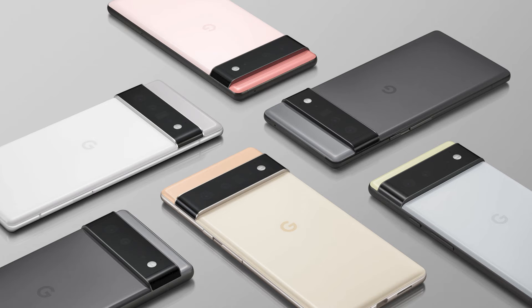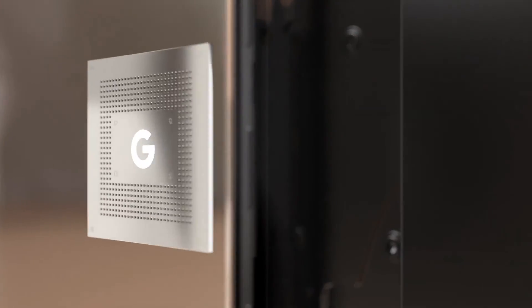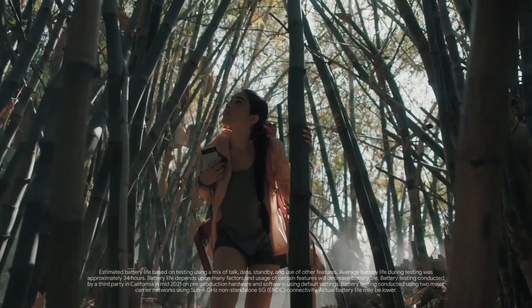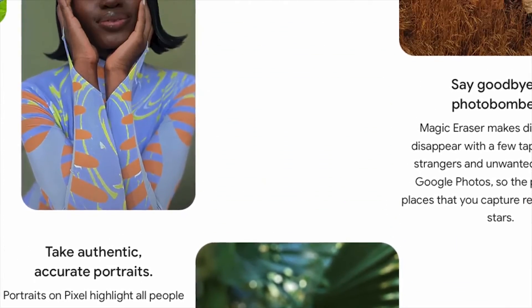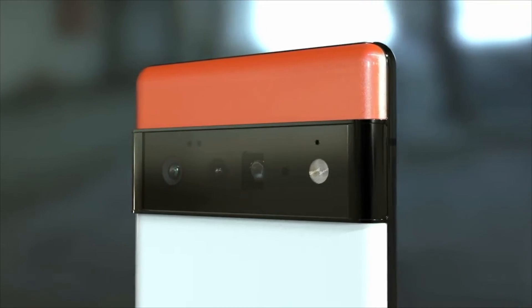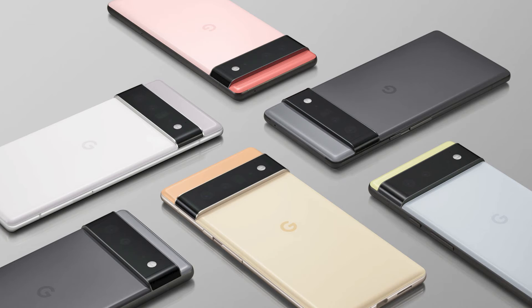You can also see the official color names, which have a distinct Google touch. Both devices offer 5G connectivity with sub-6GHz and millimeter wave support. Despite all of the premium features, the Pixel 6 is priced at $599 — only $150 more than the Pixel 5a — with pre-orders beginning October 19 and a release date of October 28.